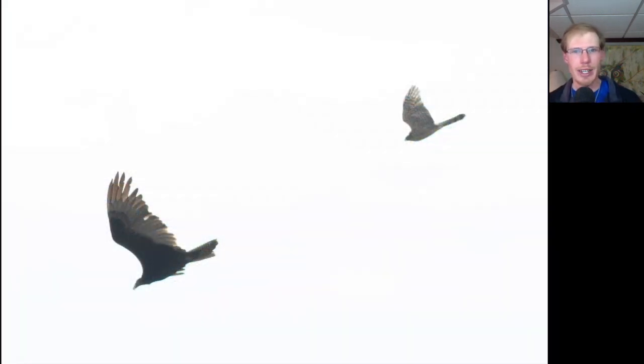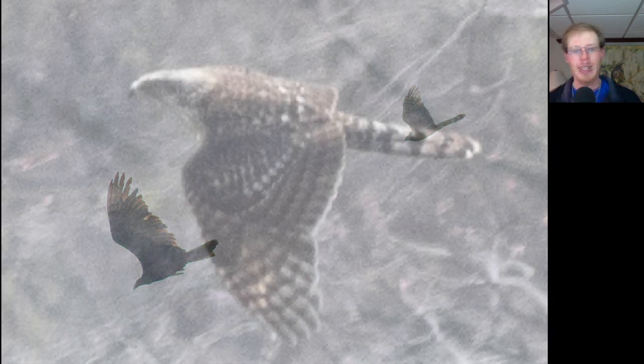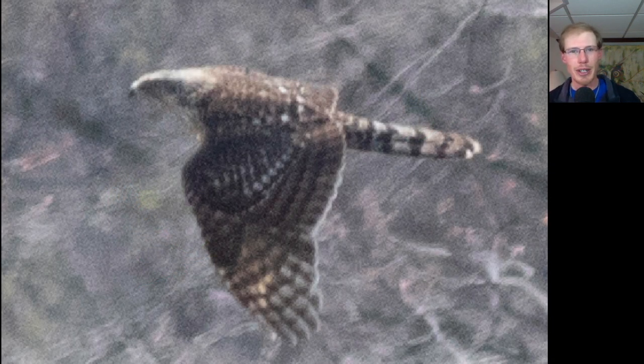Here's the Cooper's hawk chasing off another turkey vulture. Here's another bird that the Cooper's hawk tried to chase off — less successfully, I should add. This was a bird that I spotted coming across the marsh down low, and at first it was with a harrier — I thought there were two harriers.